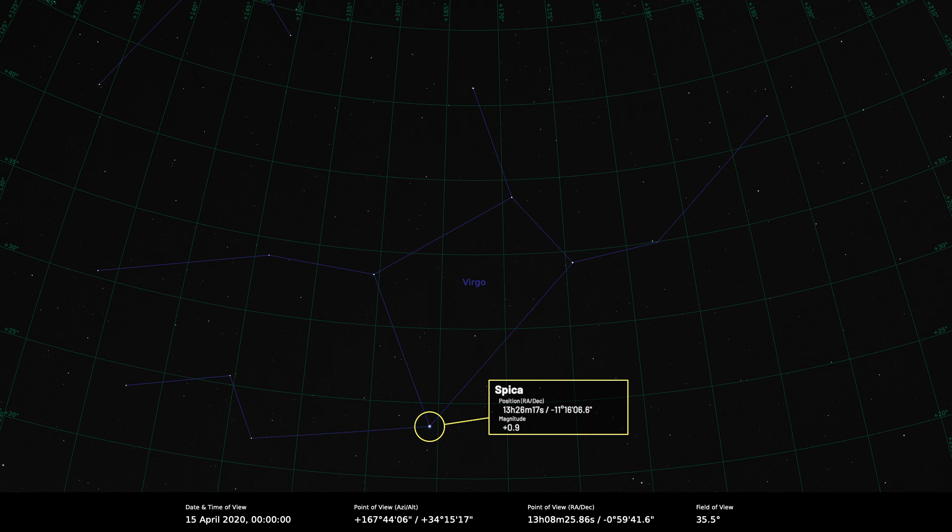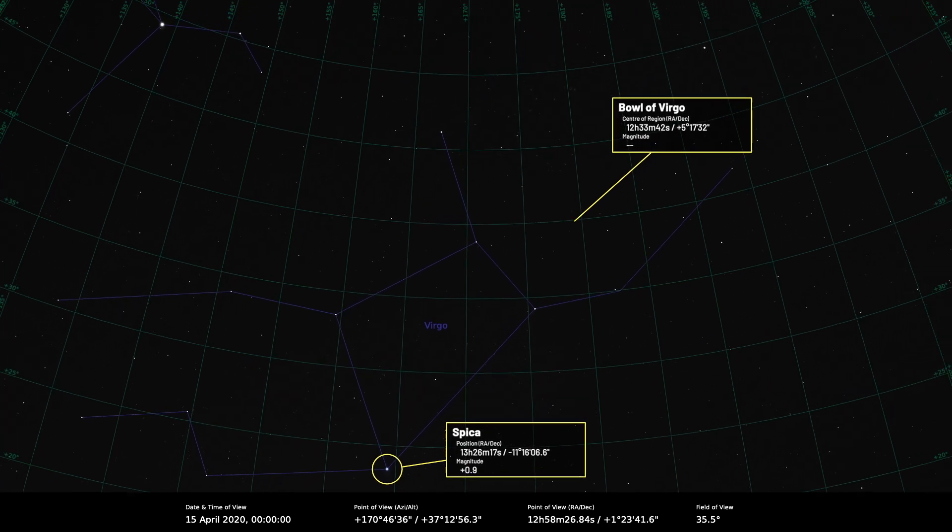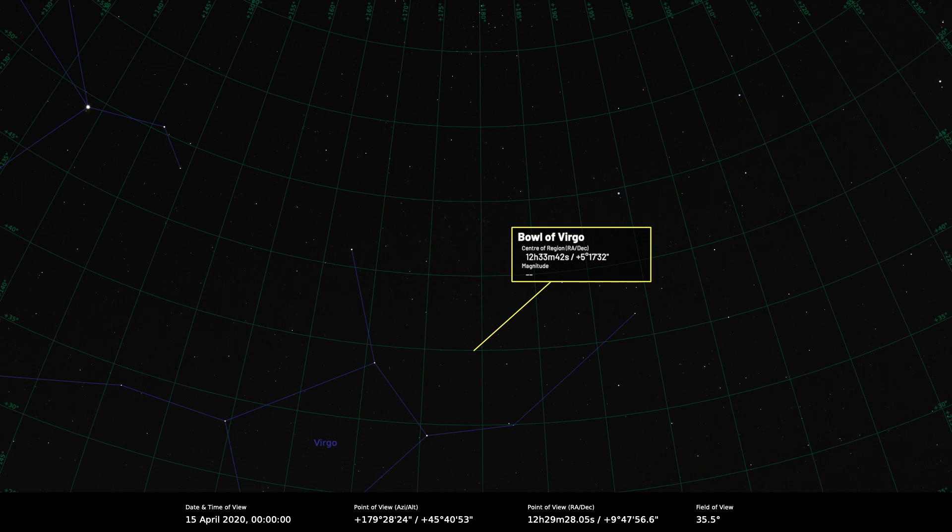Spica is the brightest star in Virgo, which is the second-largest constellation in the night sky, but it just lacks any real structure. Some people describe it as looking like a Y — you've got the bowl of Virgo, a large semicircular shape, which comes down to Spica. What is really of interest is what's in the bowl of Virgo: lots of galaxies, because in springtime our view is looking away from the Milky Way and out into extragalactic space. It's the realm of the galaxies — there are some great ones in there.